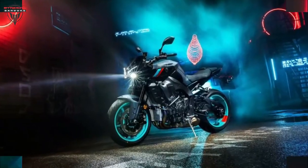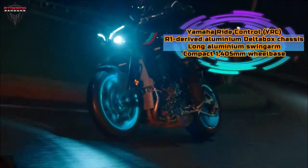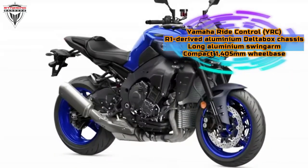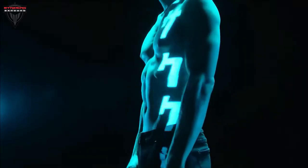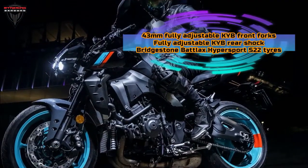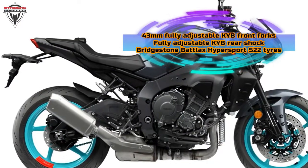We're going to have to wait until next year for details of the MT-10's pricing, which will be announced in January, although the current model starting at £12,502 is surely a good guide to what to expect. Color options for the new bike include the Cyan Storm scheme seen in these images, combining pale blue wheels with black and gray bodywork, as well as Yamaha's traditional Icon Blue derived from the factory race bikes and featuring blue wheels and bodywork. A Tech Black option with all the bodywork and wheels finished in black is the final choice.